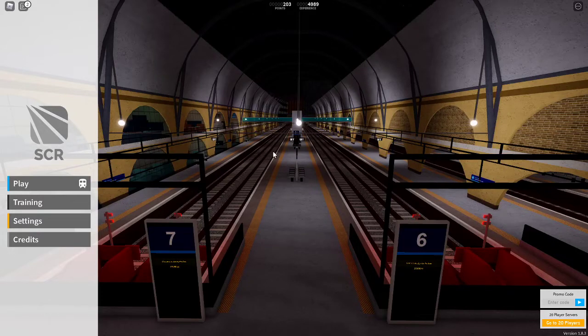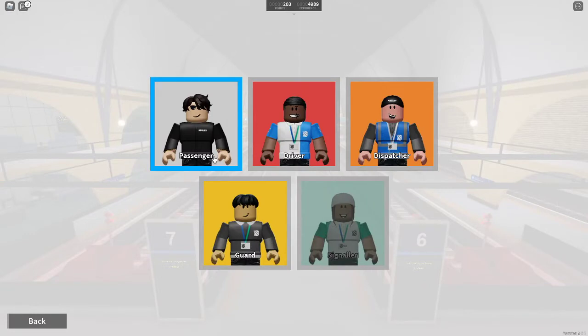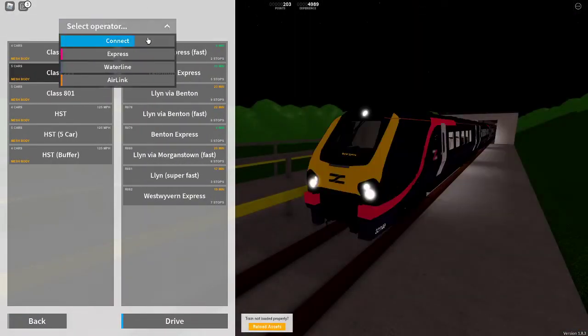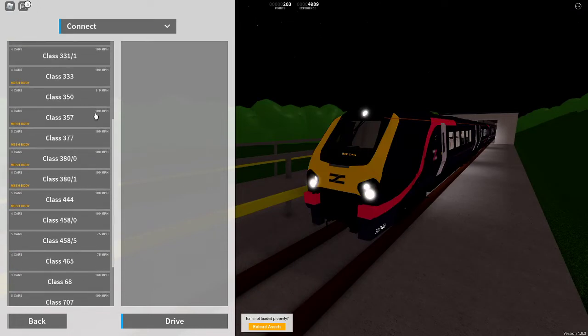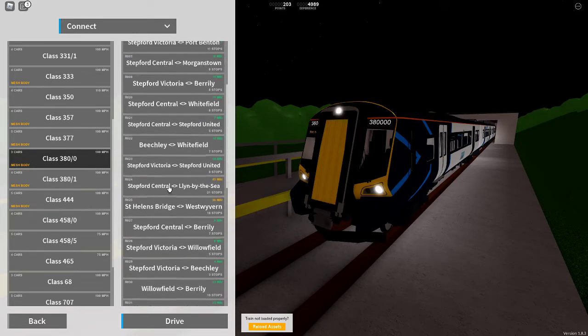Hello and welcome to Kestrons. Today I'm here in the Stanford County Railway for today's 1.8.3 update. This update has meshed three trains — two types — being the Class 380 and the two Voyagers: the 220 and the 221. So let's begin with the 380.